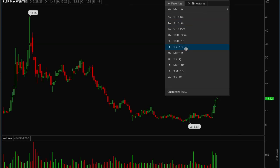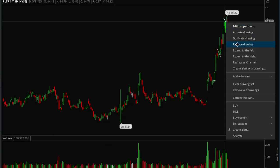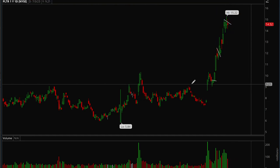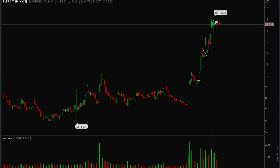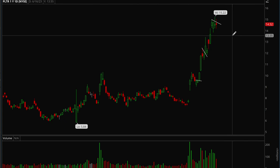Palantir had four weeks of complete upside and is now forming a little flag here. This stock is also following the AI theme so a lot of money is flowing into it. Palantir is still extended but has four days of consolidation, so it could form the next leg up. Ideally wait for more consolidation and let it rest a bit, though it could also go next week.